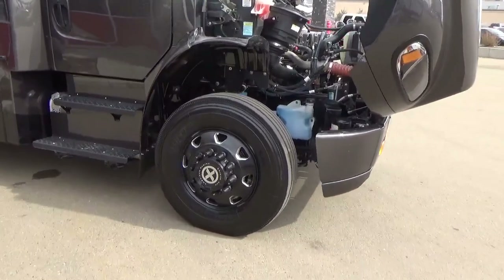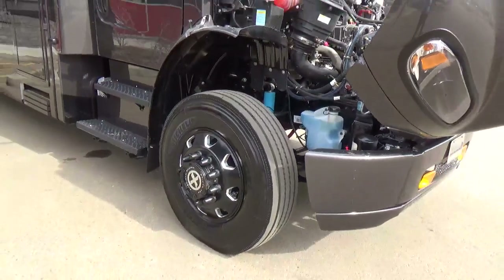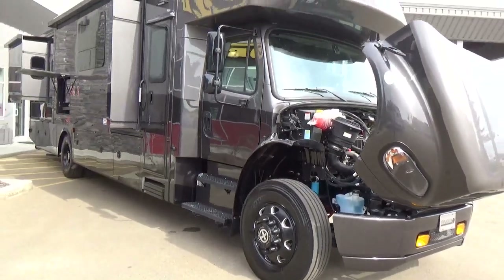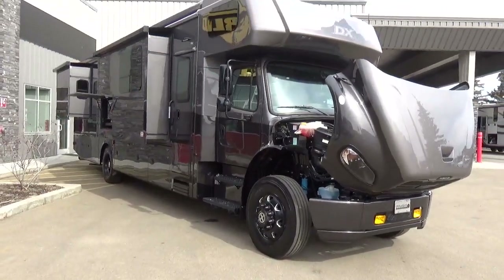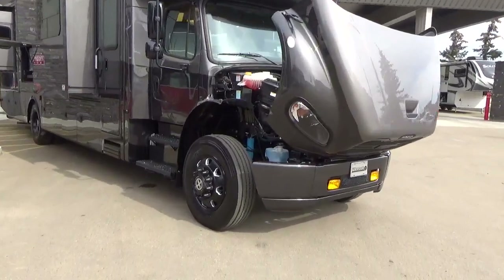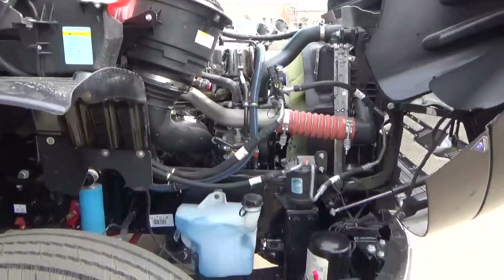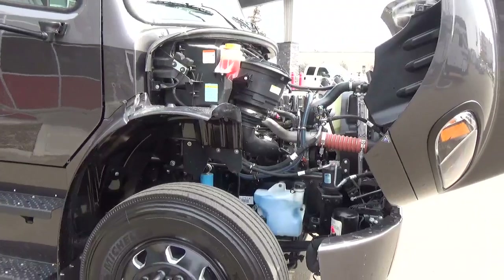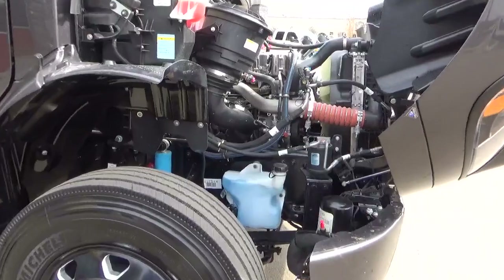The M2106 also features a 55-degree wheel cut, so your front tires turn almost sideways, giving you an absolutely spectacular turning radius — great for campgrounds or tighter spots. I'm going to go deep on this video, because one of the special things about a motorhome like this and why people choose it is the chassis.